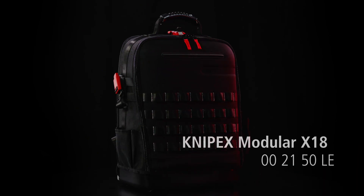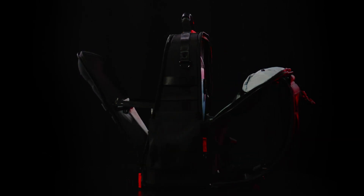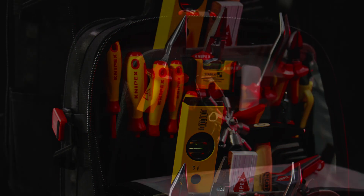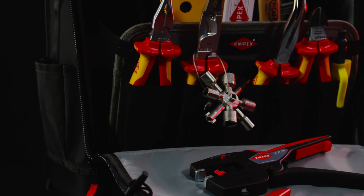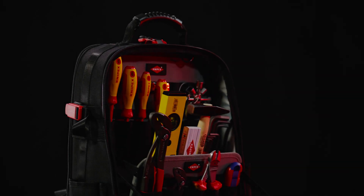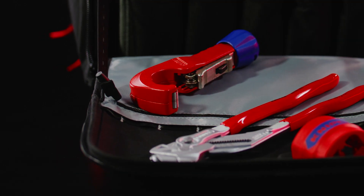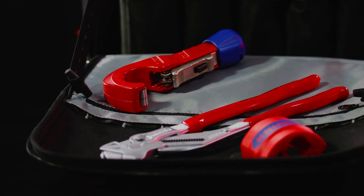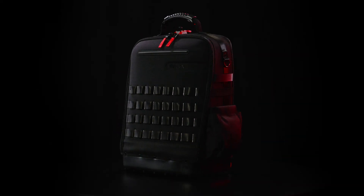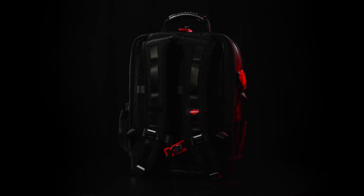The Modular X18 is also available in different varieties. We currently have an electrical and a plumbing assortment for the European market on offer. The most important tools for the respective trade are already included. You can find all information about the varieties and the Modular X18 on our website.